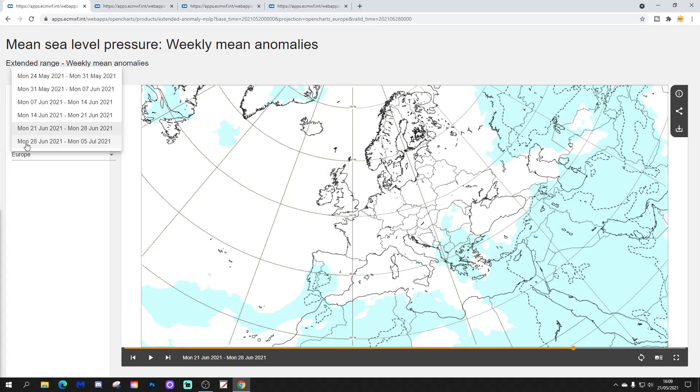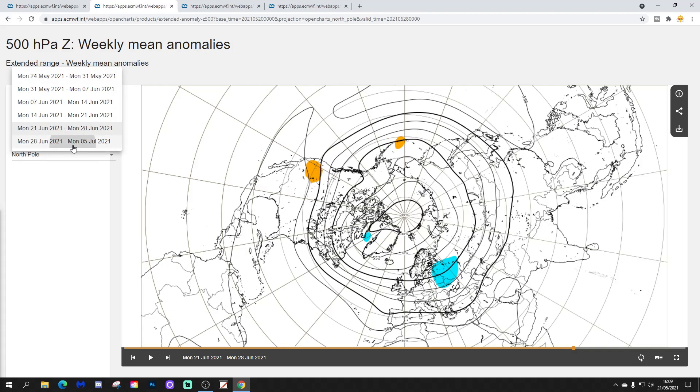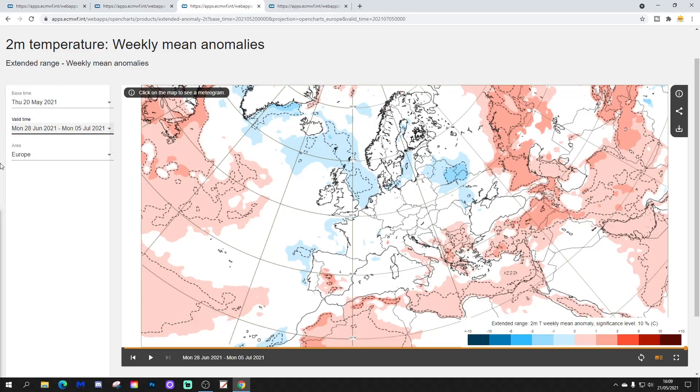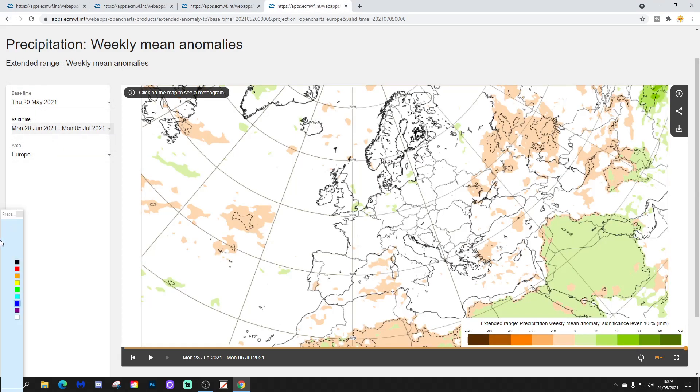Week six takes us from the 28th of June to the 5th of July, so we're actually going into July with this. Very, very weak signals — there's a little bit of low pressure just to our northwest, but it isn't particularly clear what's happening across northern Europe. The 500 millibar height anomaly also has no particular signal of any use. The week six temperature anomaly is still struggling — average to probably slightly cool, with no real signal. The week six precipitation anomaly again has very weak signals, though it might be starting to turn a little bit more unsettled. By the time we get through to the end of June and beginning of July, it is very, very uncertain.